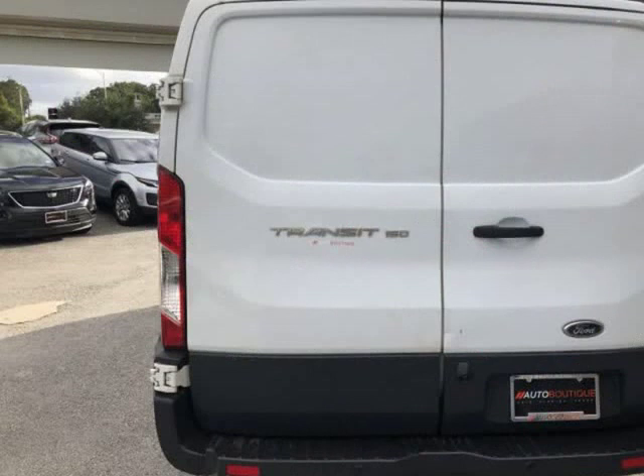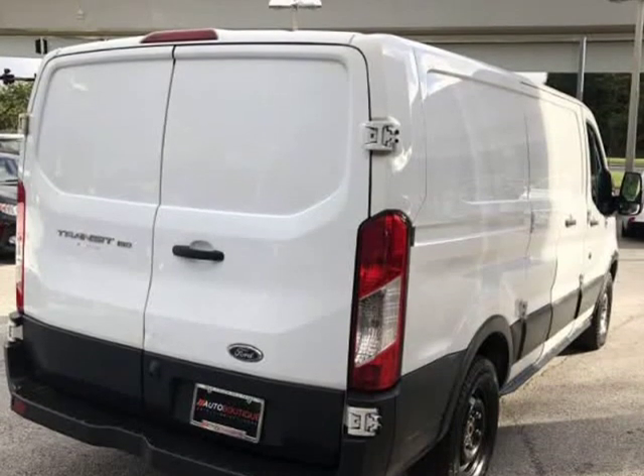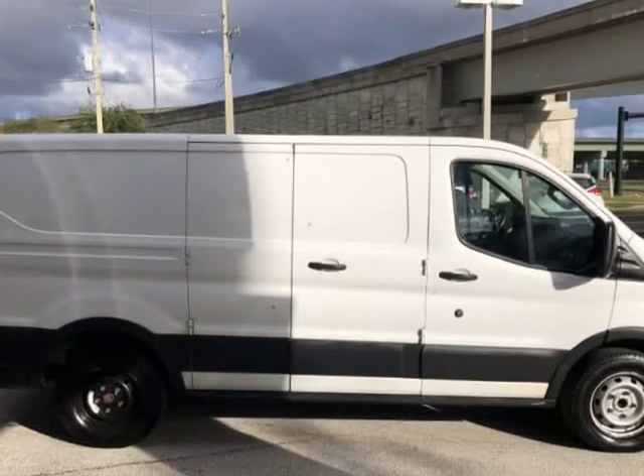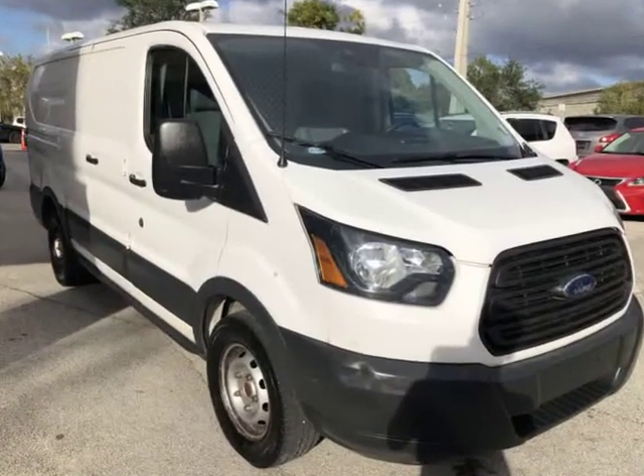Buying a car from us is easy. You can purchase the vehicle by paying cash or you can finance through one of our partnered lenders. Our partnered lenders include Capital One, Wells Fargo, LA Financial, Community First FCU, USFFCU, USAA and more.